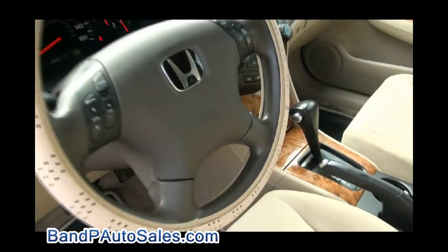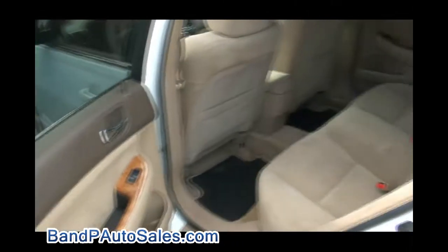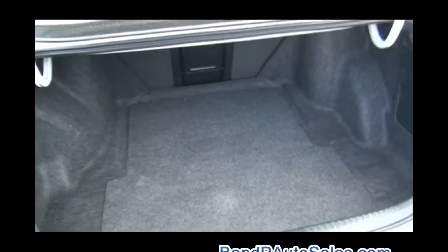This one has 108,000 miles. Nice light interior with the light wood also. Very roomy and of course reliable. Nice large trunk.